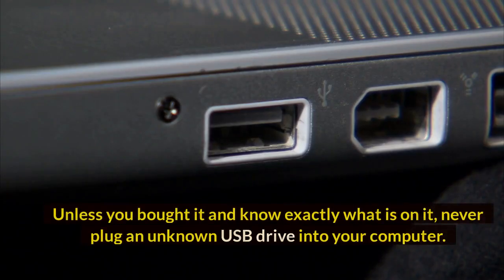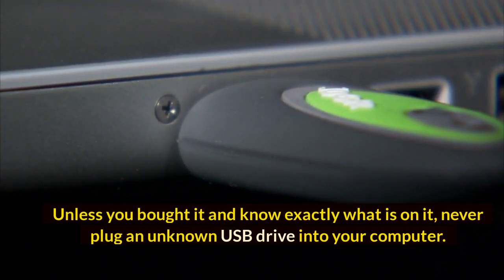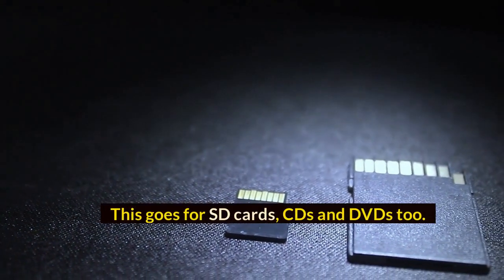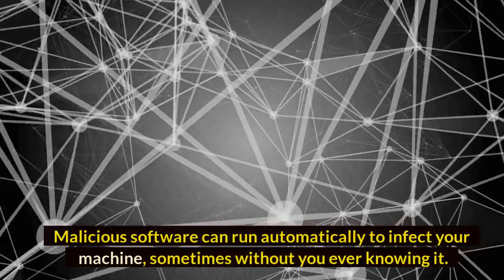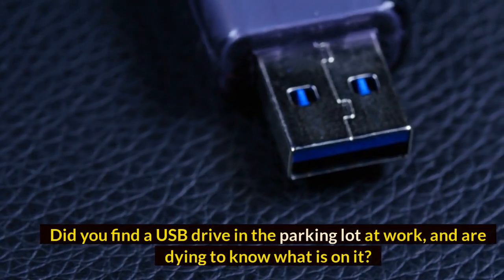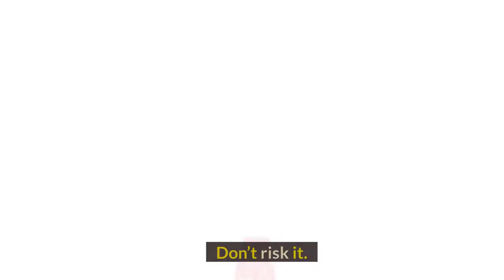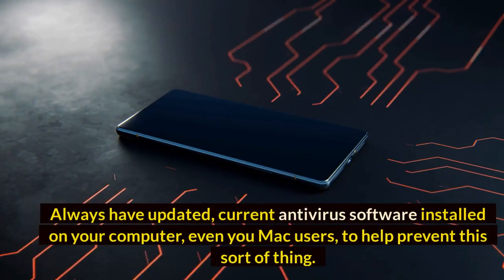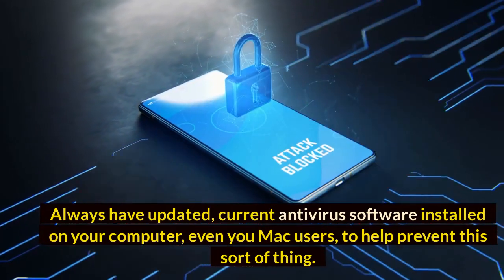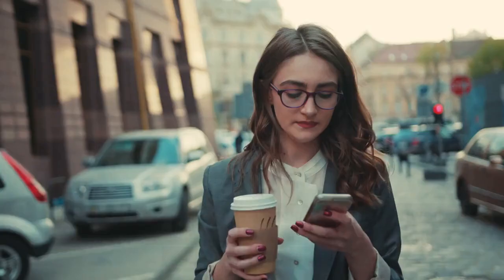Number 4: Unsafe thumb drives or media. Unless you bought it and know exactly what is on it, never plug an unknown USB drive into your computer — this goes for SD cards, CDs, and DVDs too. Malicious software can run automatically to infect your machine, sometimes without you ever knowing it. Did you find a USB drive in the parking lot at work and are dying to know what's on it? Don't risk it. Always have updated antivirus software installed — even you Mac users.